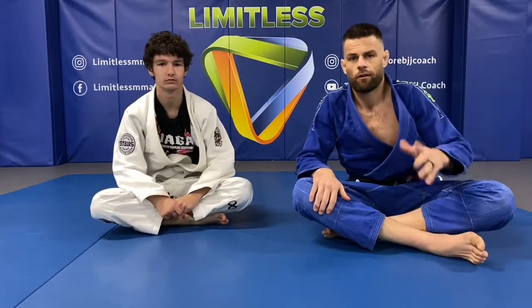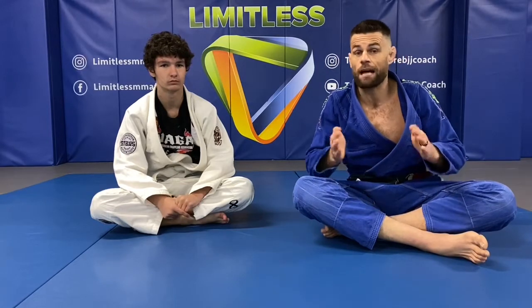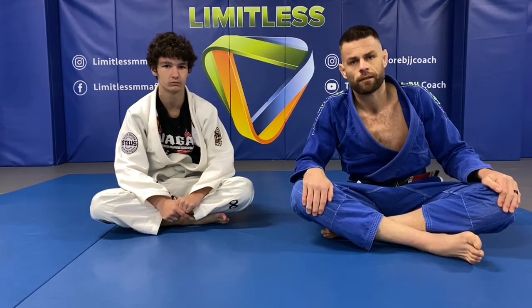Hi everyone, we're back in lockdown, working with what we can. Today's video we're going to finish up last week's subject which was escaping bad positions, and the final one is knee-on-belly.